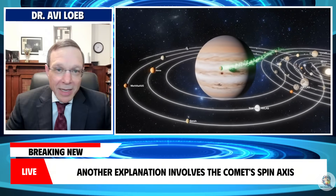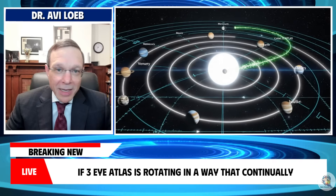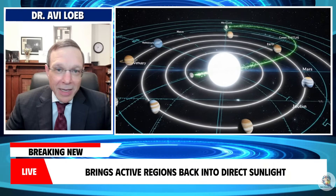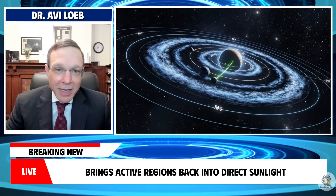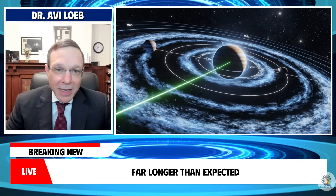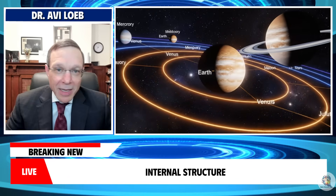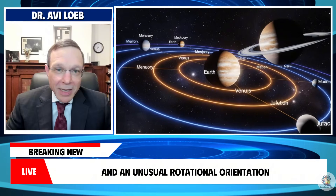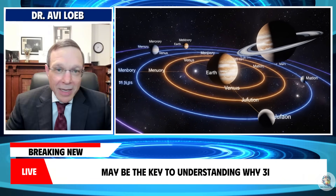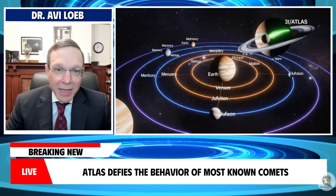Another explanation involves the comet's spin axis. If 3i Atlas is rotating in a way that continually brings active regions back into direct sunlight, the jets could remain energized far longer than expected. This combination of a potentially complex internal structure and an unusual rotational orientation may be the key to understanding why 3i Atlas defies the behavior of most known comets.